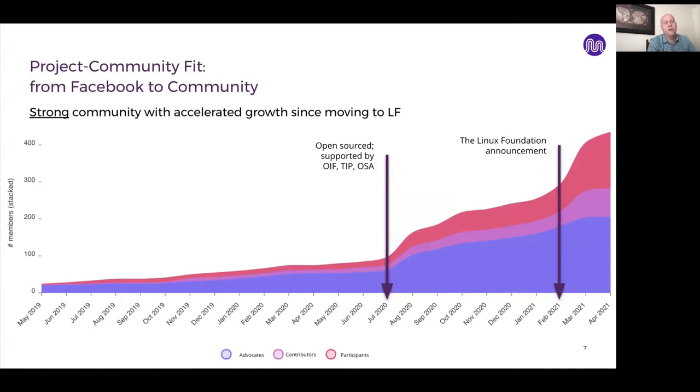I'd like to talk a bit about Magma's history — how it started, where it's gone, and how it's really accelerating lately with growth in the community. Two years ago when Magma first showed up on GitHub, it was being built by a small group of software engineers at Facebook, around 20 or 30 people. The team grew until in July of 2020, Magma was announced as an open source project with release 1.0, backed by the Open Infrastructure Foundation, the Telecom Infra Project, and the Open Air Interface Software Alliance.